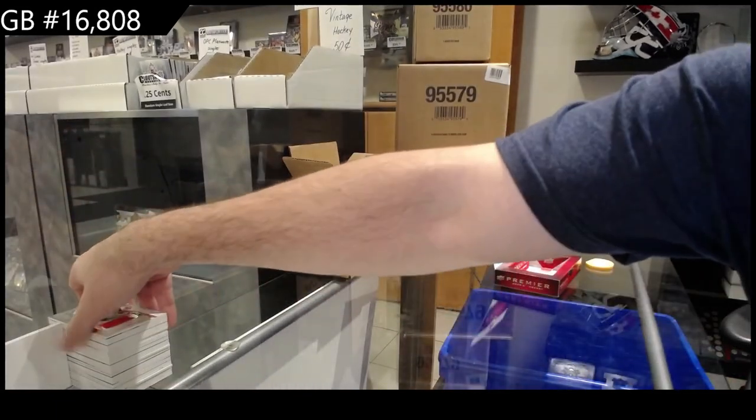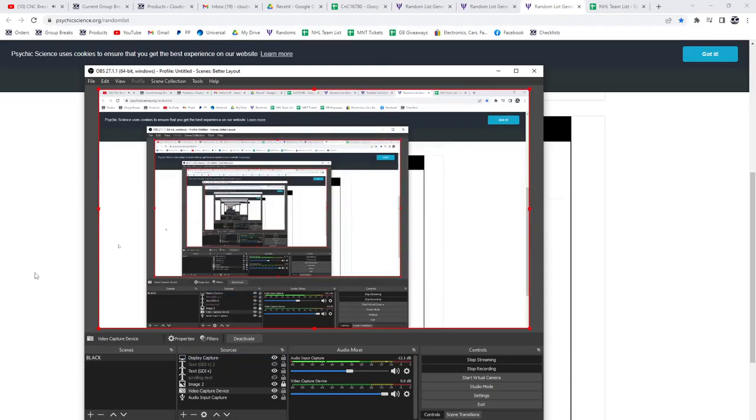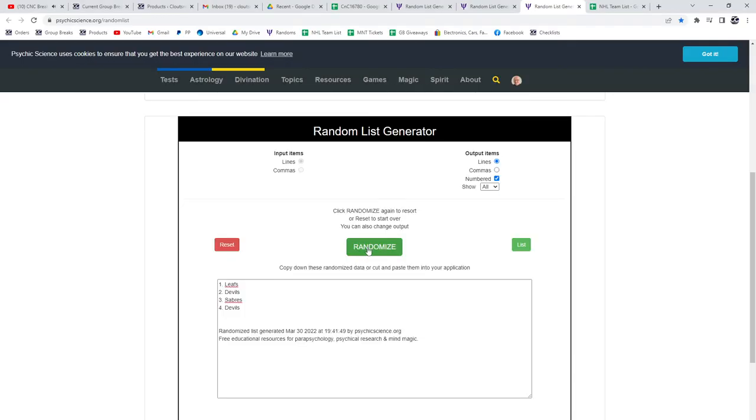Alright, I've got one monster random to get done. So Leafs, Devils, Devils, and Sabres. Good luck. Three times the quad - one, two, and... The Devils get the quad.